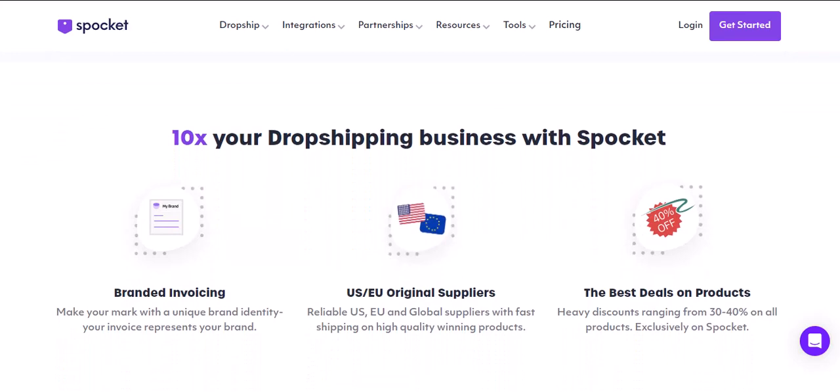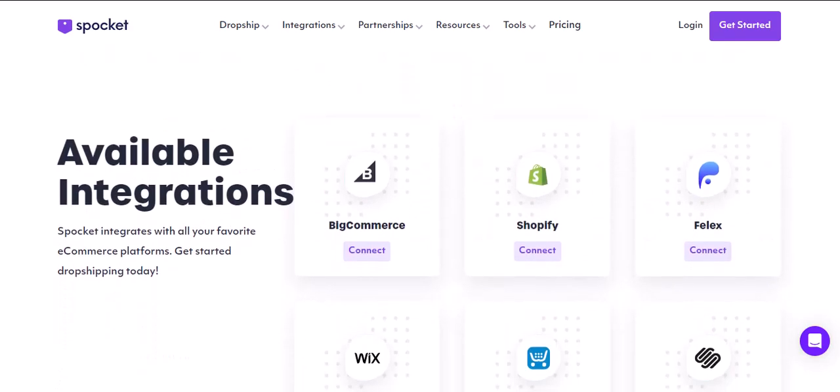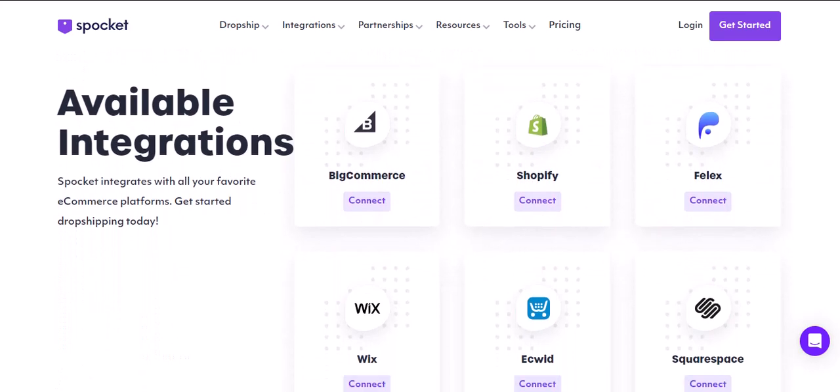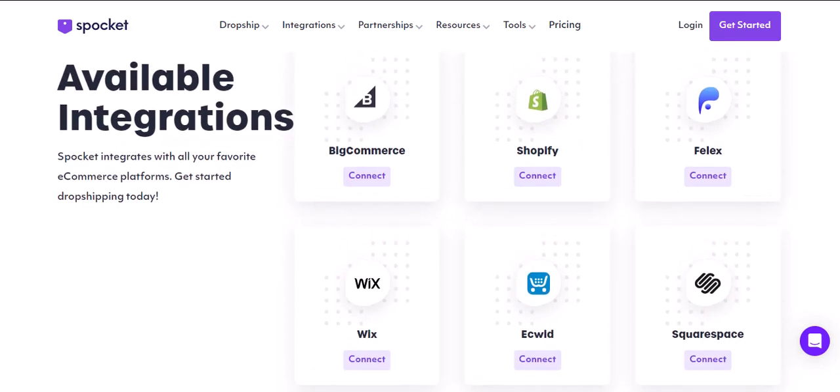The final word: transparency is key. Remember, transparency is crucial when selling on Amazon. Be upfront about your fulfillment process and ensure your product descriptions accurately reflect shipping times. Building trust with your customers is vital for long-term success. Thanks for watching — until next time, happy selling!